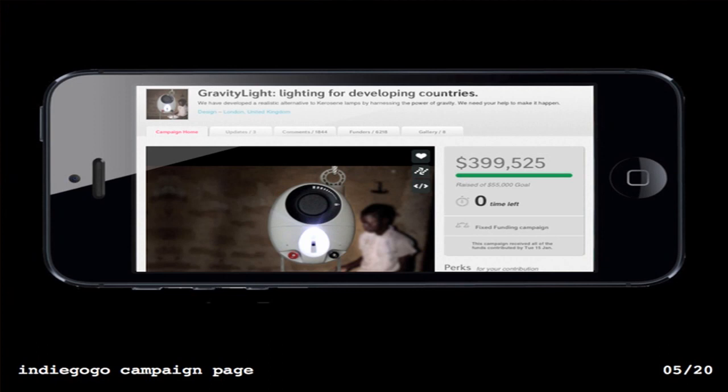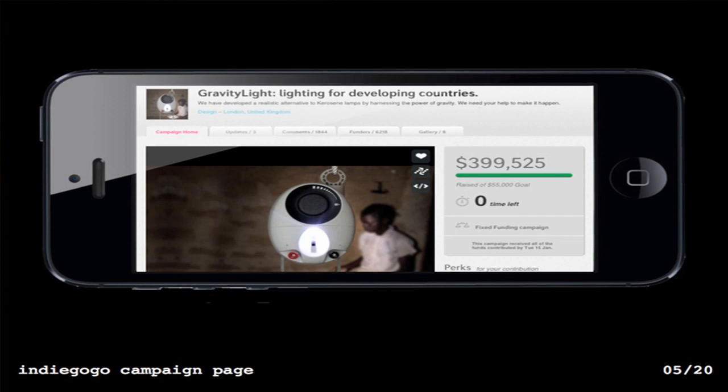Unfortunately our funding ran out, so we launched a campaign on Indiegogo. We set out to raise fifty-five thousand dollars for a thousand-unit trial in multiple sites in the developing world. We ended up raising just shy of four hundred thousand dollars. So how do you engage with the crowd?